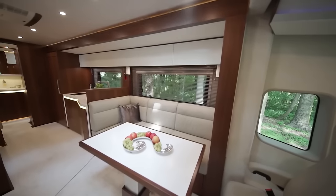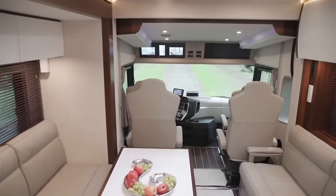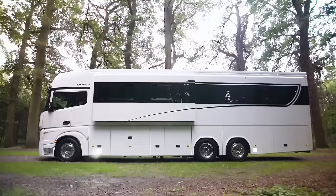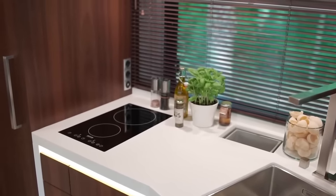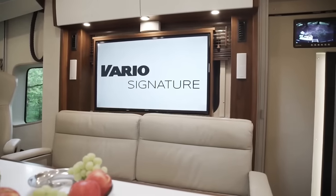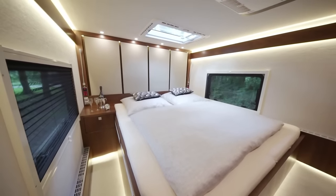The interior is meticulously crafted with top-quality materials and finishes — imagine plush leather seating, handcrafted cabinetry, and elegant flooring. The Signature 1200 can be equipped with all the bells and whistles you can imagine, including heated floors, dishwashers, washing machines, and entertainment systems. It also boasts a generous amount of living space overall.